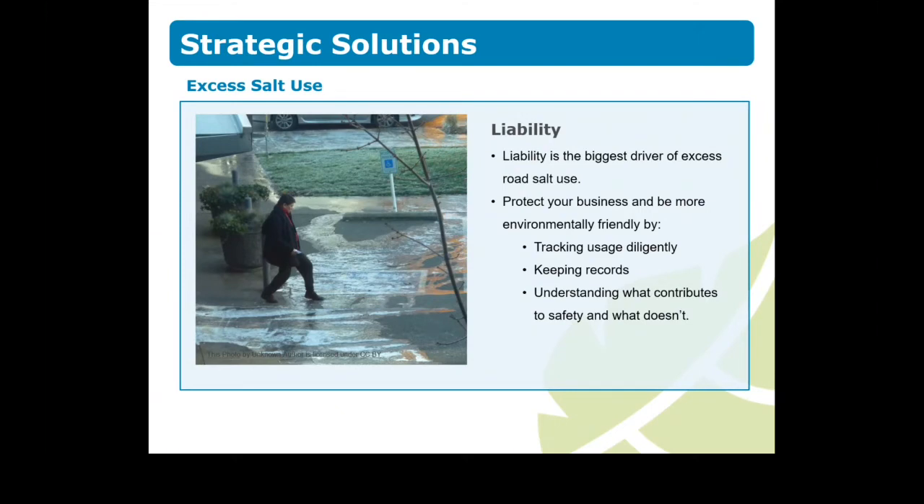Liability is one of the biggest drivers of excess road salt use, but you can protect your business and be more environmentally friendly at the same time through diligent tracking and record-keeping. It's important to understand what contributes to winter maintenance safety and what doesn't, so that you can control the type of salt and quantities being applied to your property throughout the season.